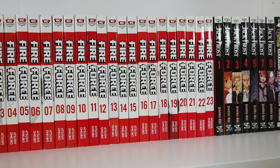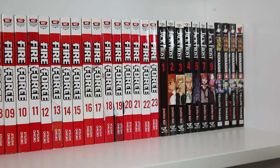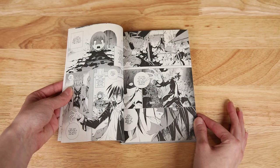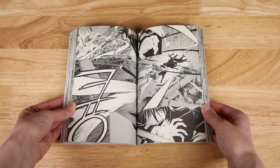I also have Jack Frost volumes one through seven and nine, just missing volume eight, but that one is harder to find. This is one I got because it's horror-based but also has a great sense of humor and great art. I've been into collecting manhwa lately, and I can't wait to get Hellbound, which is set to release next month.